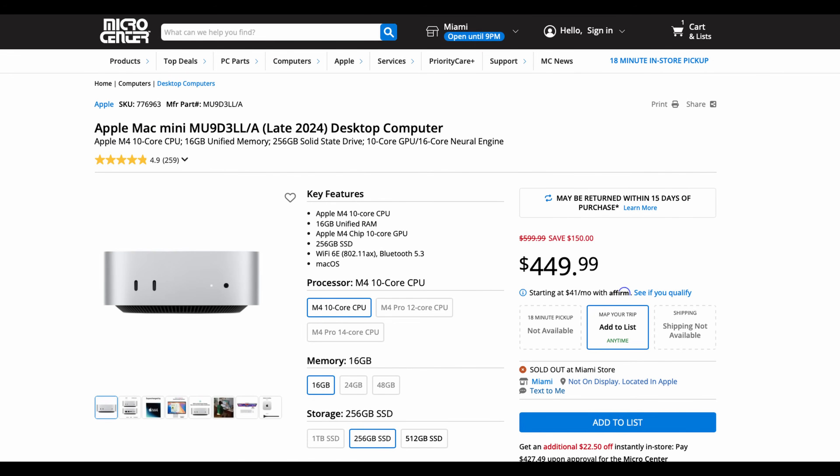It is simply the best value Mac computer at $599, and it's been going on sale a lot over the past year. Even Micro Center right now, if you go into the store, you can pick one up for $450.